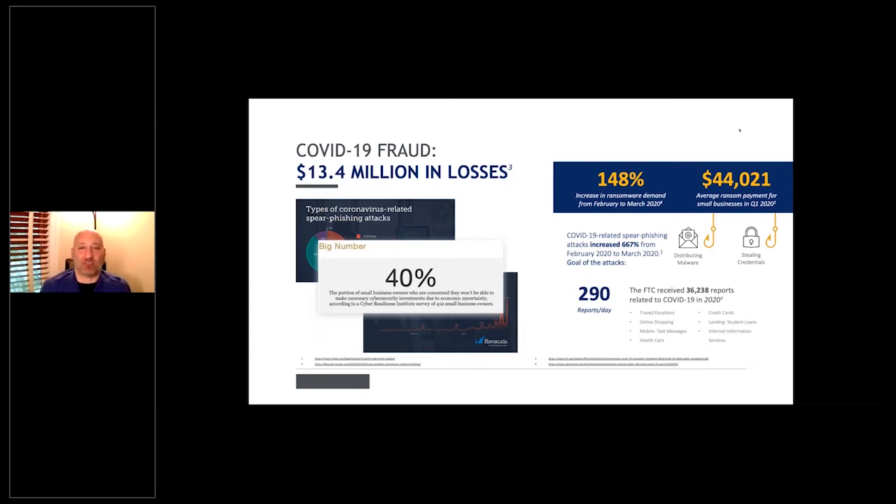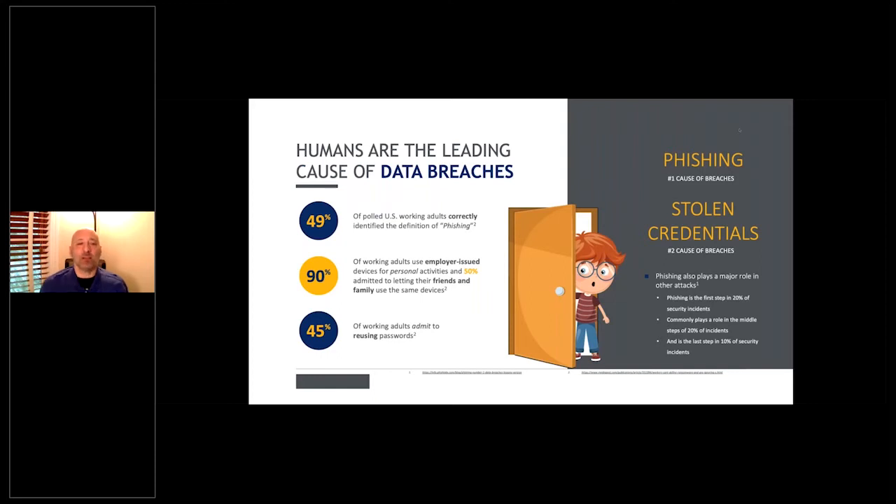40% of business owners are scared they'll have to choose between keeping their businesses safe or going out of business due to the cost. Humans are the leading cause of data breaches everywhere, anytime, for any reason. What's really scary is that only 49% of people polled knew what phishing was — 51% have no idea. They think you're going to the lake throwing in a rod. This should scare you.